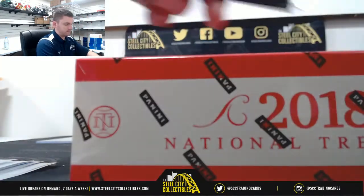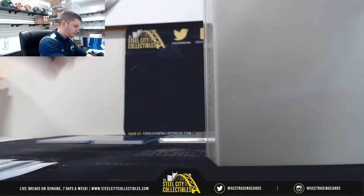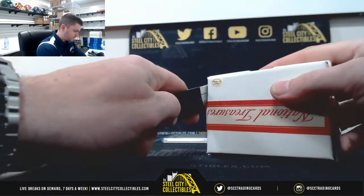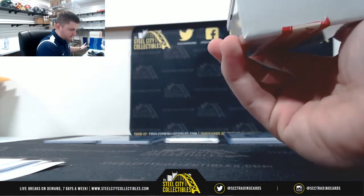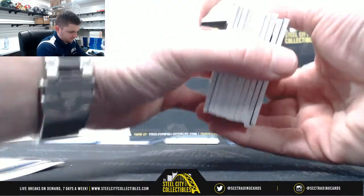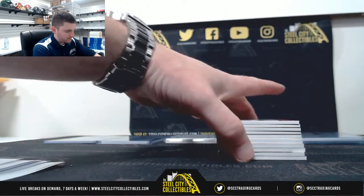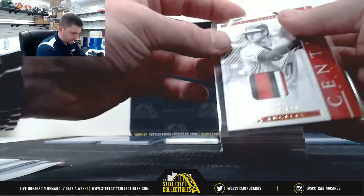Let's go to box 2. We've got a thick pack. Big booklet would be nice. Nice one on top — extra card. Shohei Ohtani 19 of 25 — Michael. Nice patch.